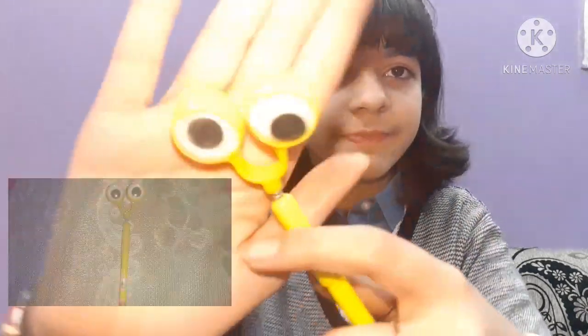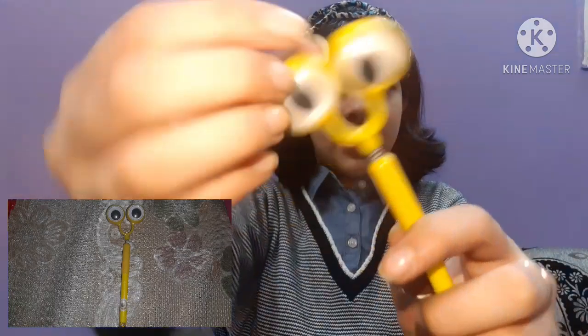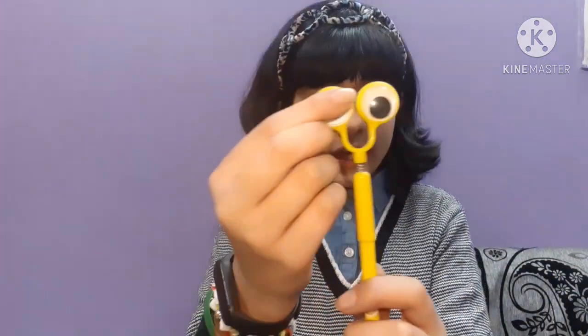The next one is this minion pen. It has googly eyes — it's too cute! And yeah, here it is.